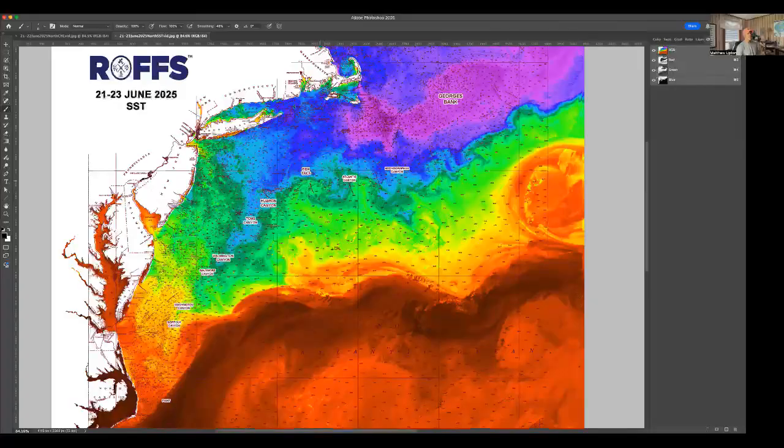Further out east, there's a clockwise eddy between West Atlantis and Block Canyon — this is improving conditions. This water's in the low 70s, pretty good for tuna right offshore of the fishtails. There's another smaller clockwise eddy just south of Veatch and a counterclockwise eddy off of Atlantis, pushing some 70-degree water up and in. Pretty decent for tuna between Atlantis and Veatch right now.